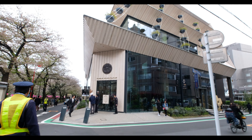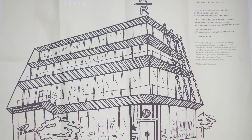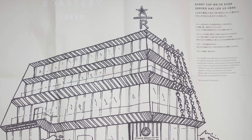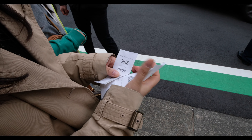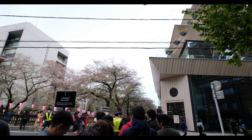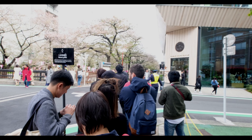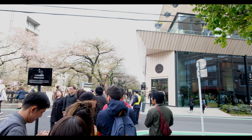Good afternoon, we're here in Nakameguro River right at the largest Starbucks in the world. I got ticket number 3816, taken at 14:03, and currently the time is 14:30 — we're still waiting outside. We're going to take you inside shortly.